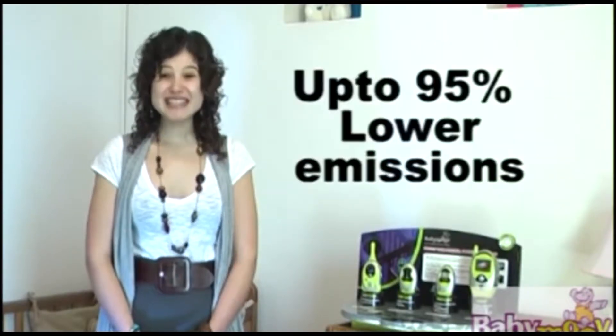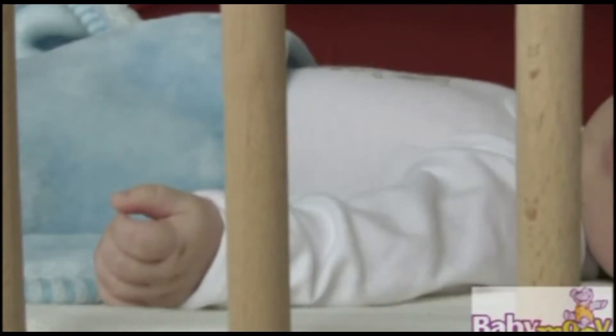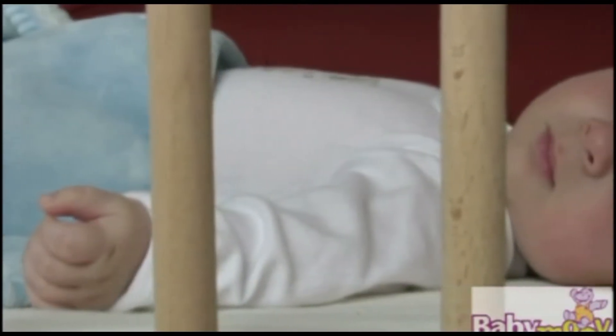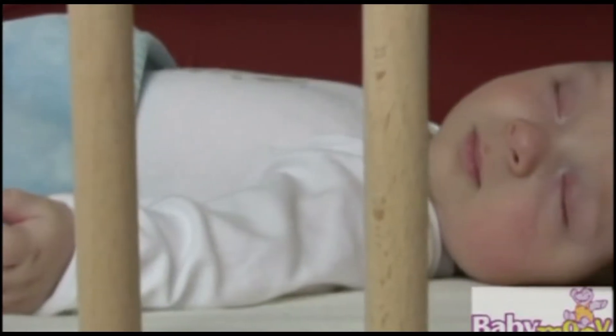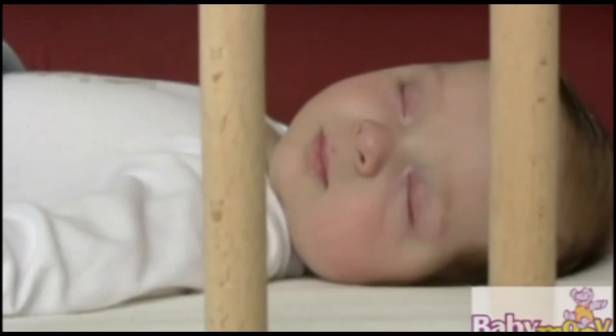So to ensure your baby's comfort and safety, all Babymove audible monitors produce around 95% lower electromagnetic emissions in comparison to some digital baby monitors, using a new hybrid analog technology. It is this new technology which enables Babymove to produce state of the art monitors with many extra functions, unlike conventional digital and analog monitors.